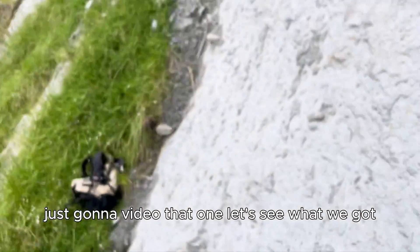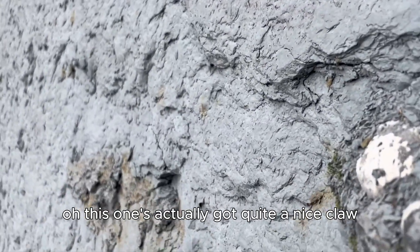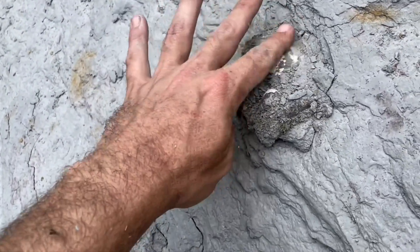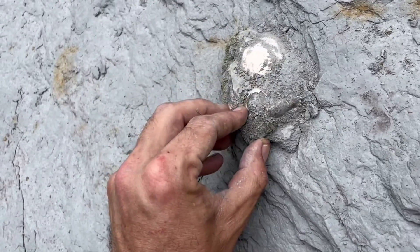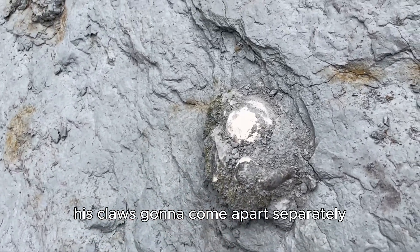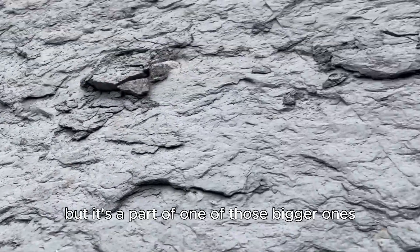Just gonna video that one there, see what we got. Oh, this one's actually got quite a nice claw. This claw's gonna come apart separately. Corey's got a couple up here. Let's pull this one off — it's a part of one of those bigger ones.